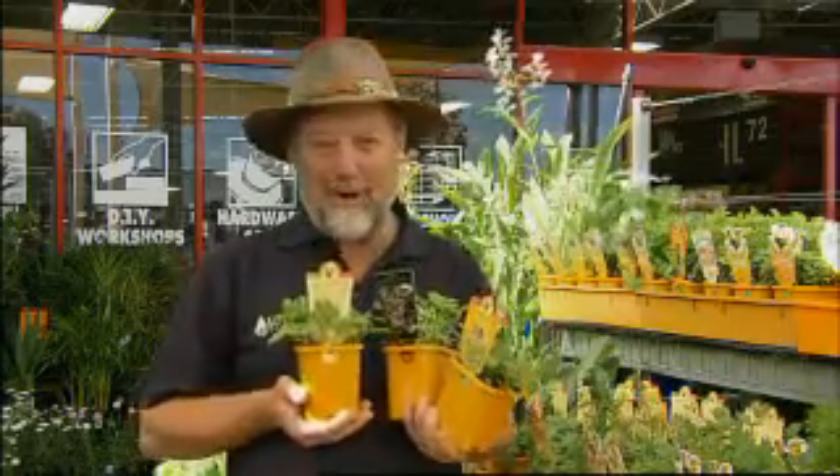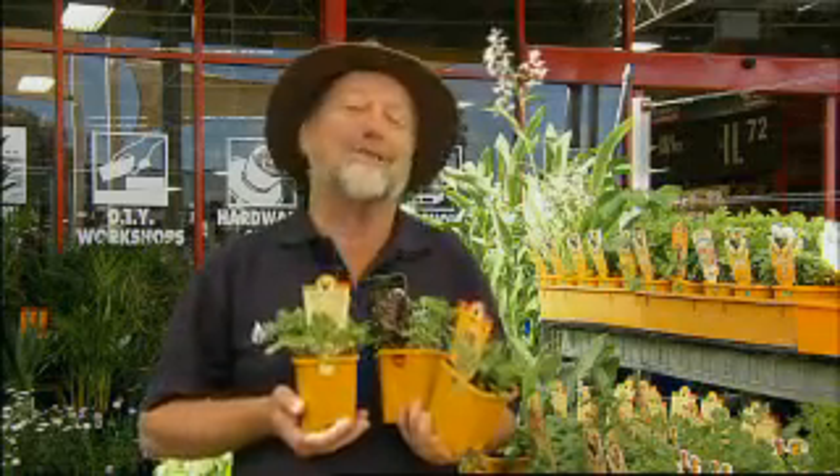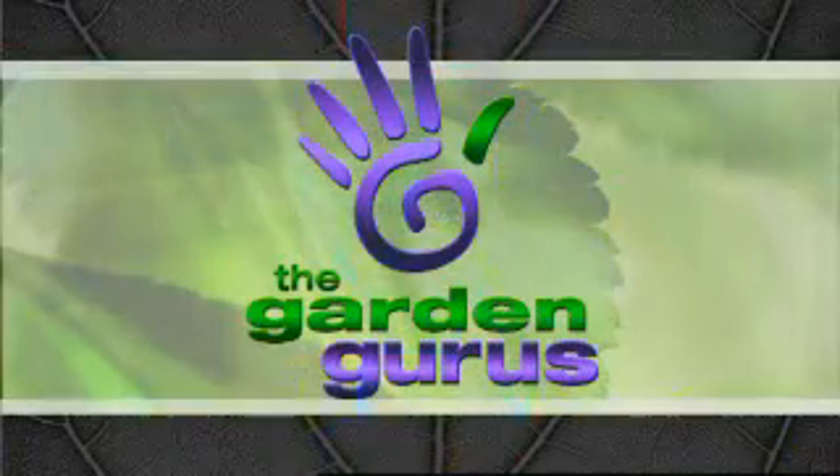This range of yellow pot herbs is available in all Bunnings Warehouse stores as well as good garden centres right around the state.